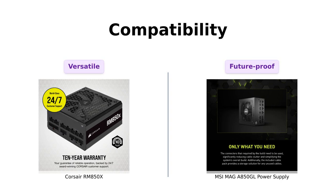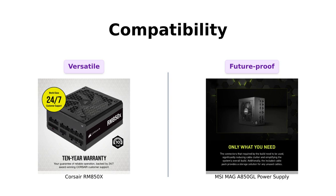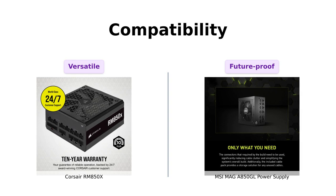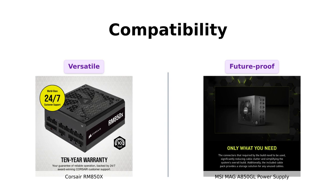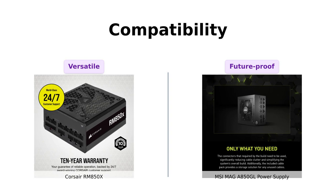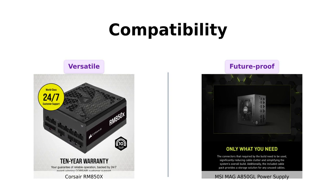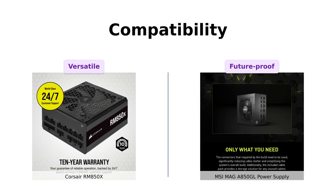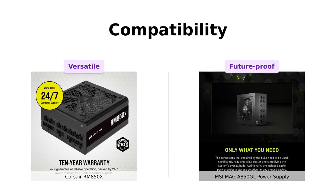Compatibility time. The Corsair RM850X has an EPS 12V connector for wide compatibility with modern graphics cards and motherboards. Reviewers have noted its impressive compatibility, making it a popular choice among PC builders. The MSI MAG A850GL is also ATX 3.0 and PCIe 5.0 ready, which is great for future-proofing your build. Both options are solid, but the Corsair seems to have the upper hand in terms of broad compatibility.